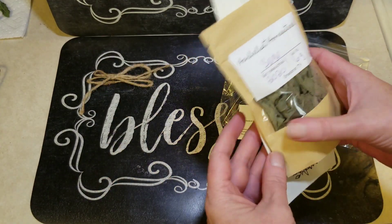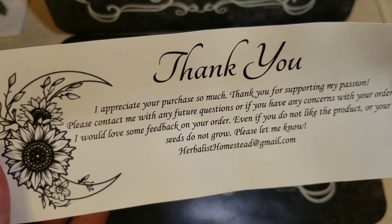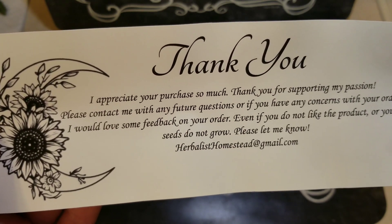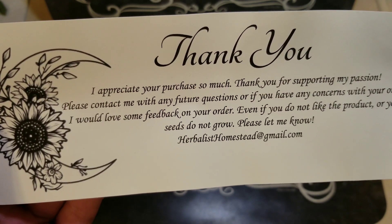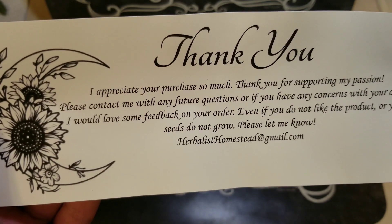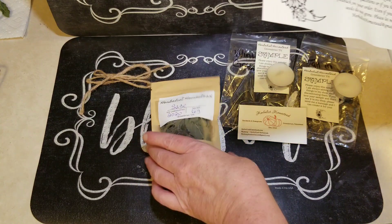Let's see what this card says: 'Thank you, I appreciate your purchase so much. Thank you for supporting my passion. Please contact me with any future questions or if you have any concerns with your order. I would love some feedback on your order, even if you do not like the product or your seeds do not grow, please let me know.' And then it gives her email address. She does have a lot of great things.